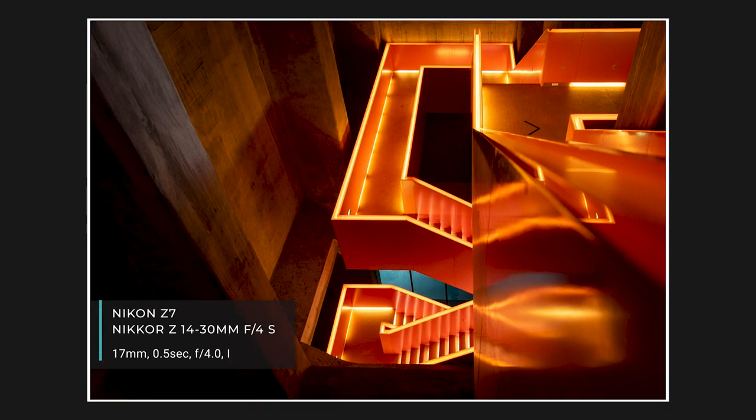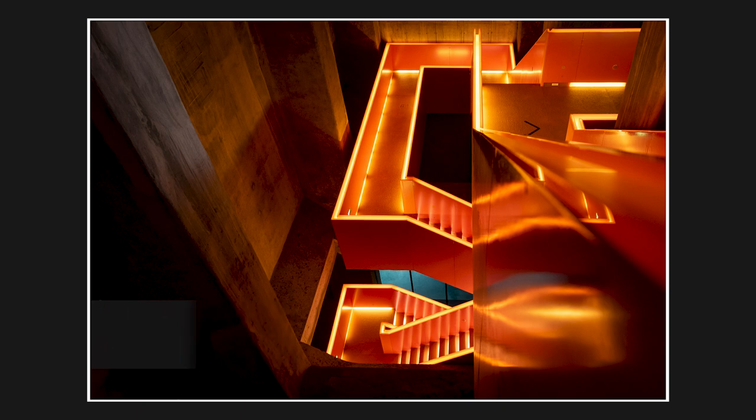This is another shot from Zollverein — if you didn't see the video where I took these shots, I'll put a link up top. Basically it's a former coal mine, coking plant, and coal mine complex. There's a museum there now, and where the museum is housed it's a huge cavernous building — I'm not really sure what the building was used for prior to being a museum.